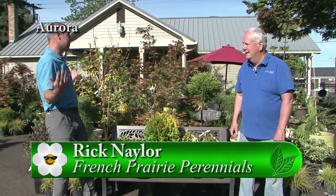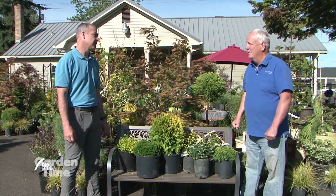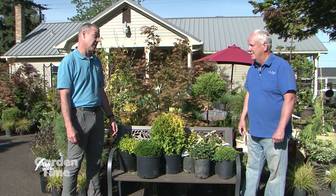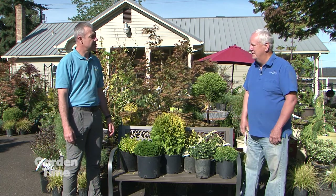We're out here at French Prairie Perennials with Rick. It's spring and you've got a lot of great stuff in here. Today we're going to focus on a few things for smaller gardens. What we've noticed, especially in the visual scaping part of our business, is that yards are getting smaller with new houses going in. They're just not leaving a lot of space in some backyards. Just because you have a small yard doesn't mean you have to sacrifice color or interest — you just need to pick the right plant material.